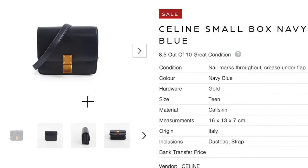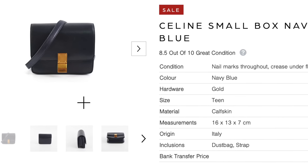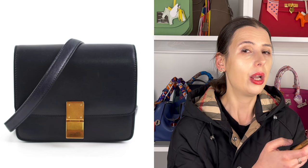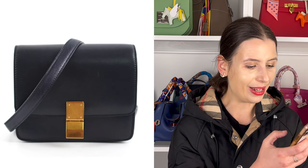On Persevere, there's also a really interesting Celine box bag for around $1,800. The navy blue with gold hardware is quite stunning — so that could be another nice option.